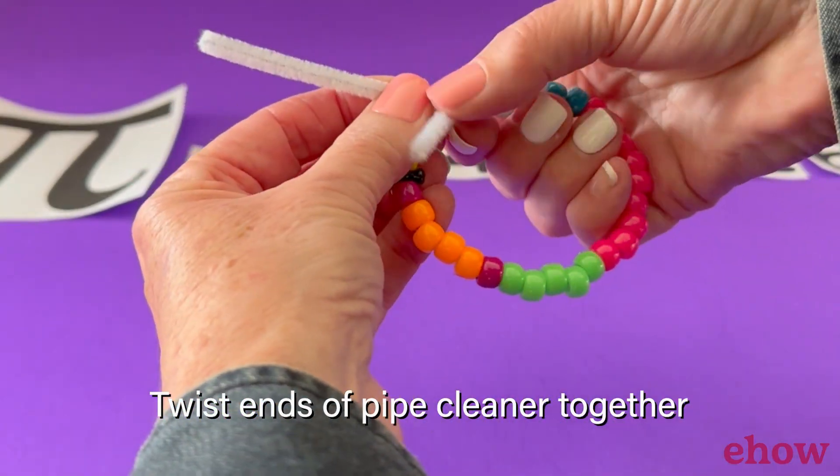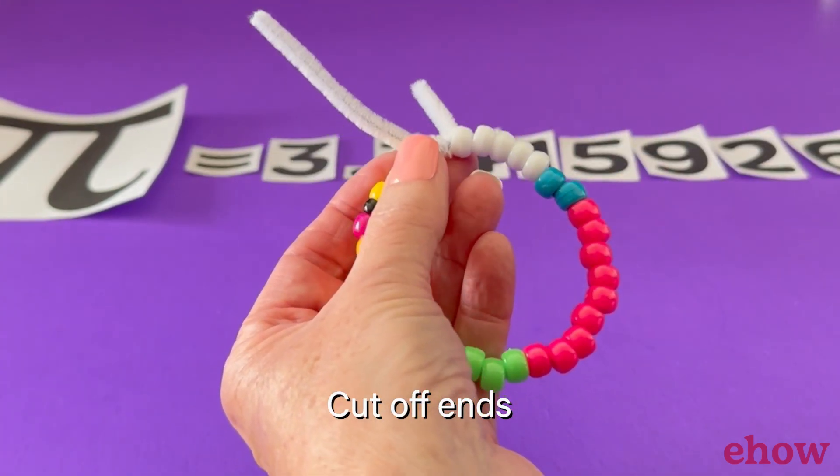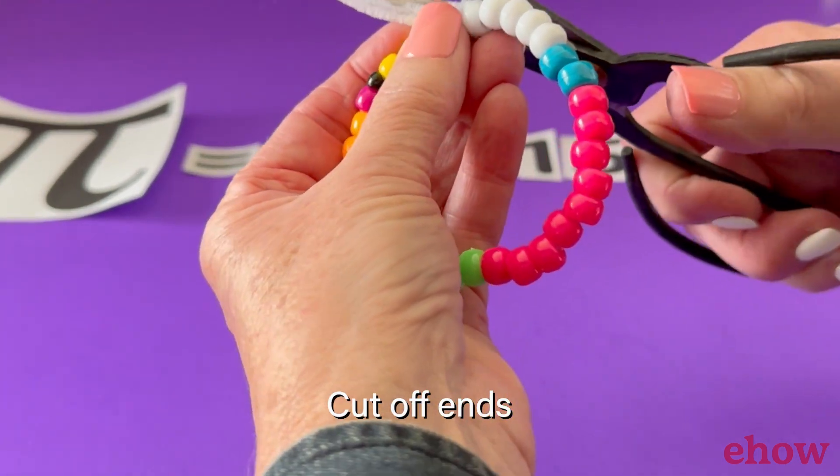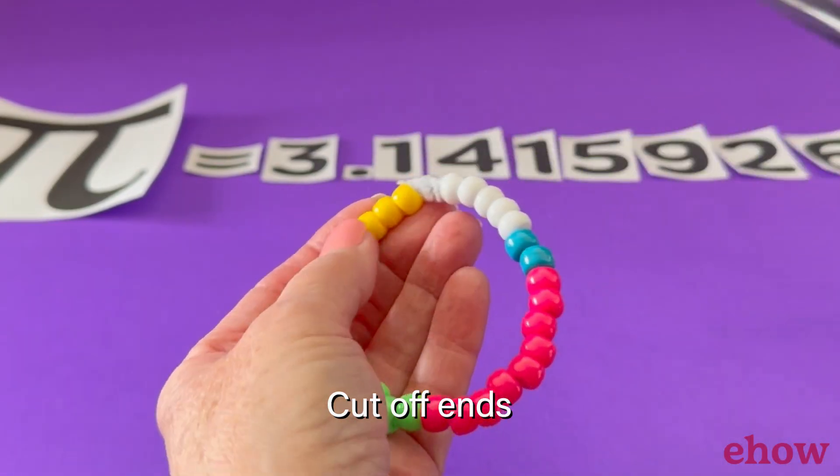Now you can make a bracelet to help you remember those digits of Pi. Simply count out the number of beads for each digit of Pi, string them on a pipe cleaner, and wrap them around your wrist.